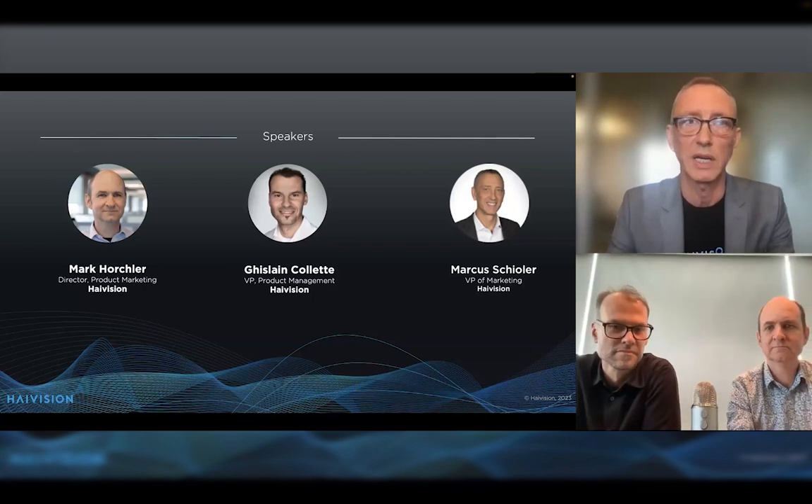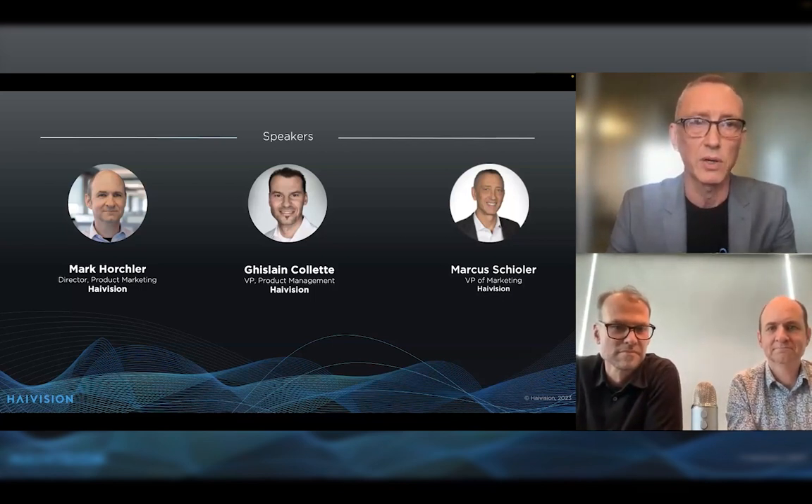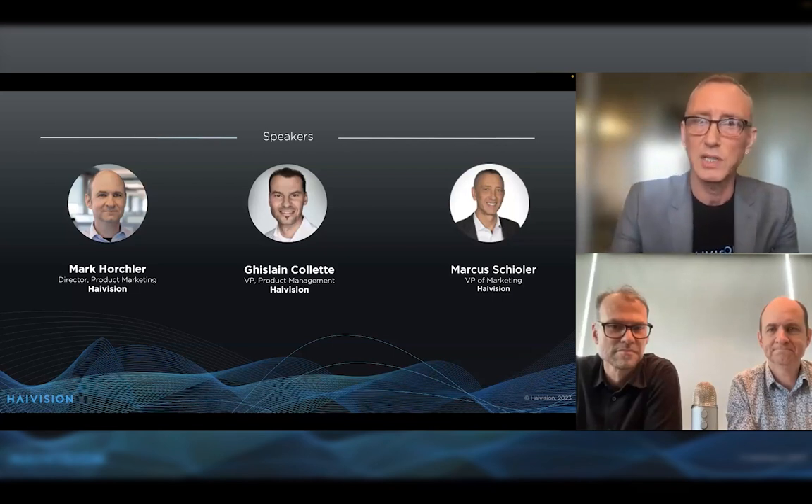Today's speaker is, of course, myself, Marcus Scholler. I'm the VP of Marketing at High Vision, and I'm here with Mark Horchler, the Director of Product Marketing, and Gisela Colette, VP of Product Management at High Vision. Thank you all for joining today.